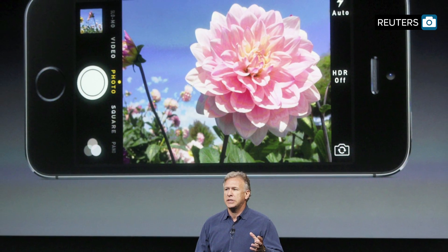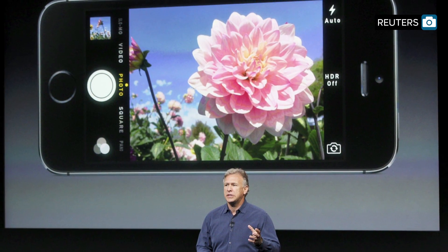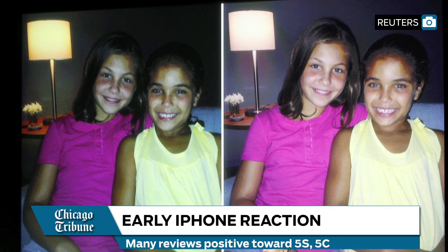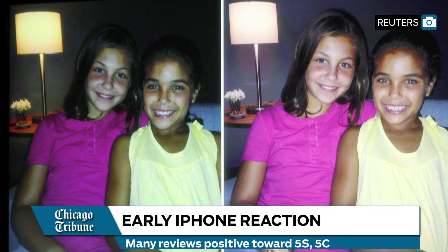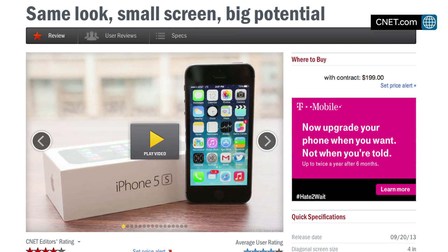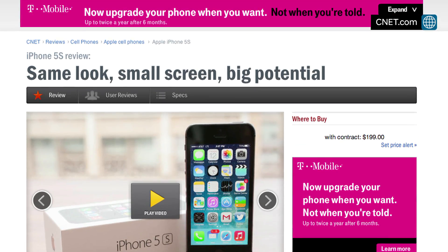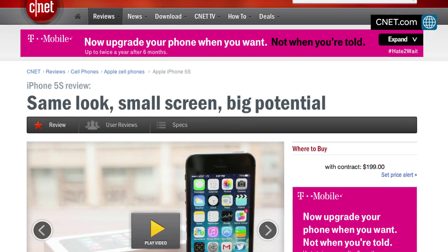The phone's upgraded camera also comes with many new features, including a bigger sensor and a slow motion option. The New York Times lauds the camera's upgraded flash, a feature they say looks much better than the current phones. CNET does note, however, that the 5S's external design remains the same, meaning its screen still looks tiny compared with Android competitors.